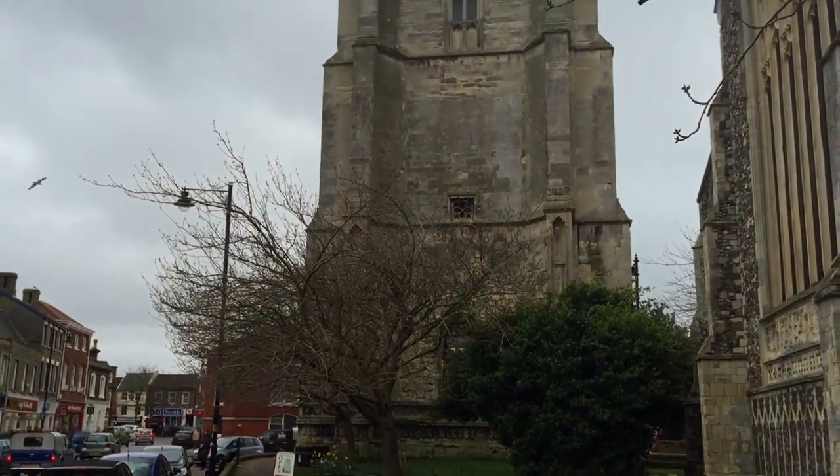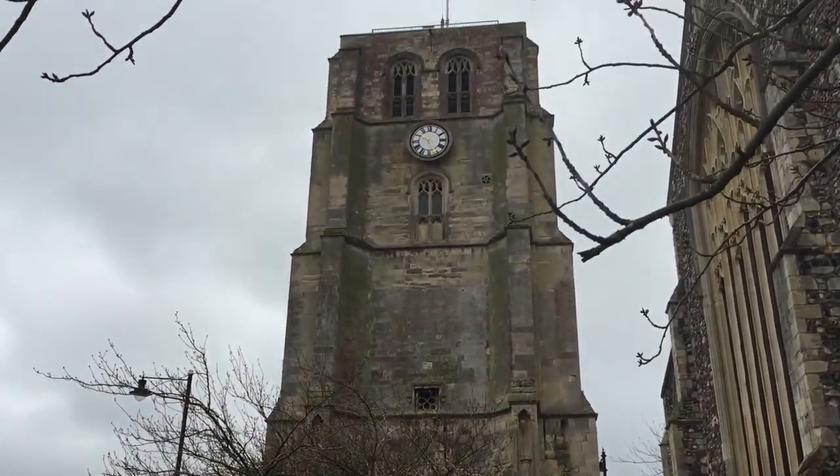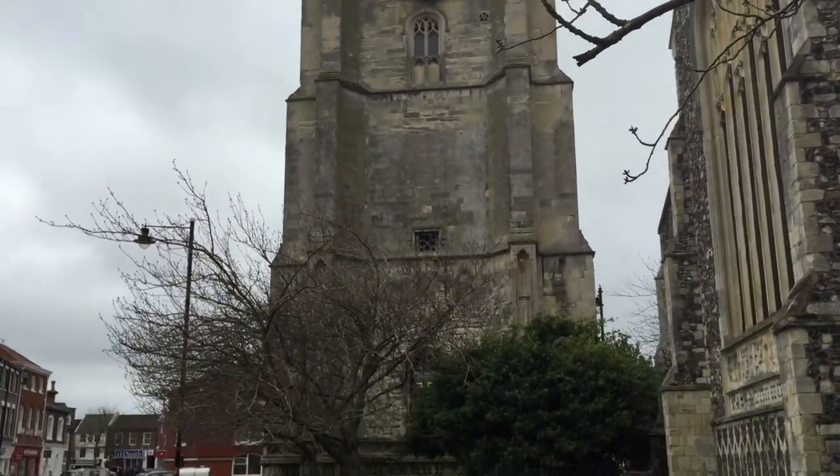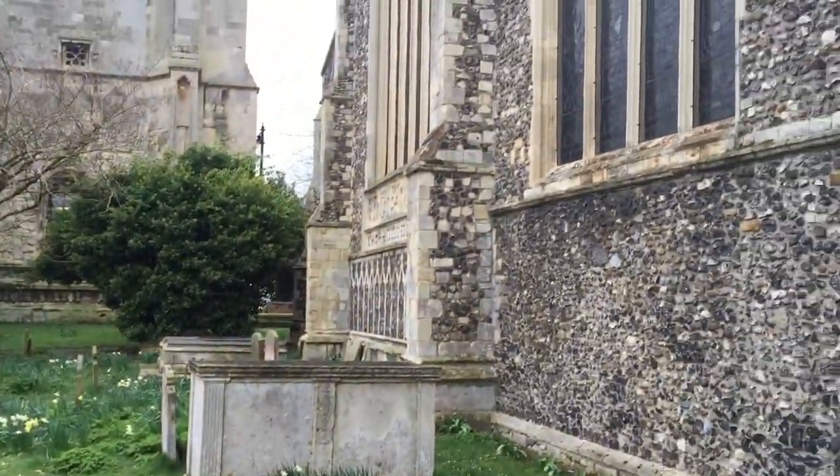So here I am in Beccles in Suffolk. It's an absolutely beautiful, very quaint, lovely village, and we're just about to go into that building over there, which is the bell tower. It's called St. Michael's Parish, so just going to have a little bit of an explore, look at the graveyards and view some interesting history and things about it.